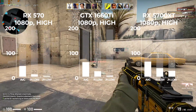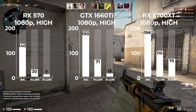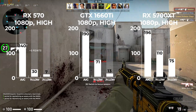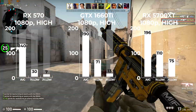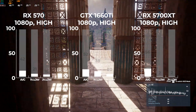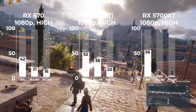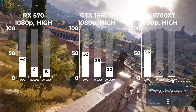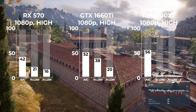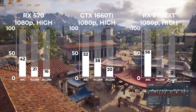Next I tested Counter-Strike: Global Offensive during an online match on the Dust2 map. There was a good jump from the RX 570 to the 1660 Ti, but then that gap narrowed as we neared our bottleneck with the RX 5700 XT. Moving into the tougher-to-run games, Assassin's Creed Odyssey and its brutal built-in benchmarking tool was up next at 1080p high settings, where the 570 and 1660 Ti actually looked quite nice.